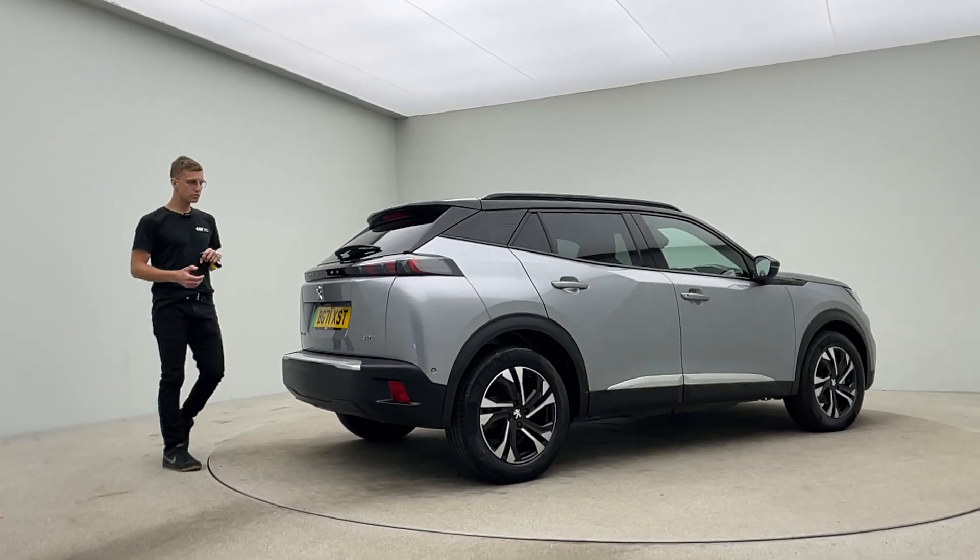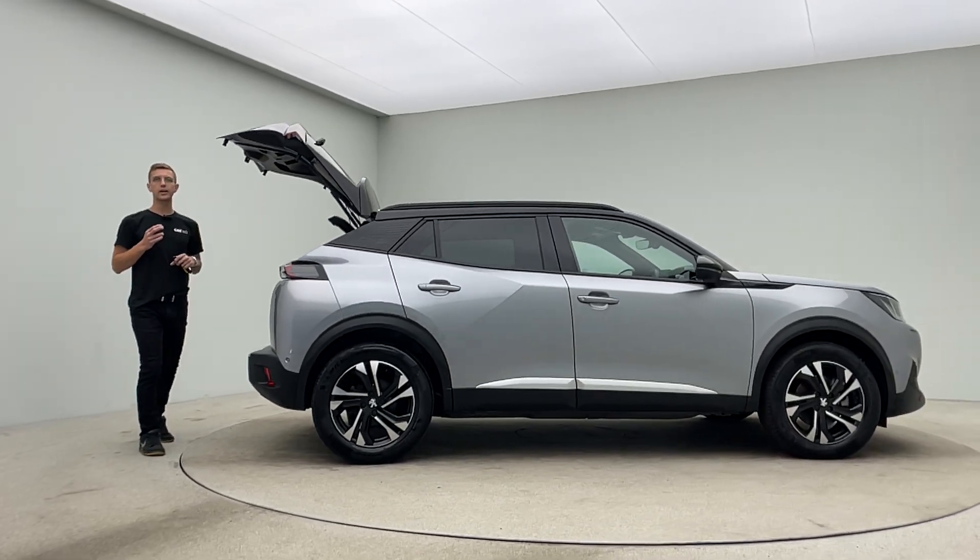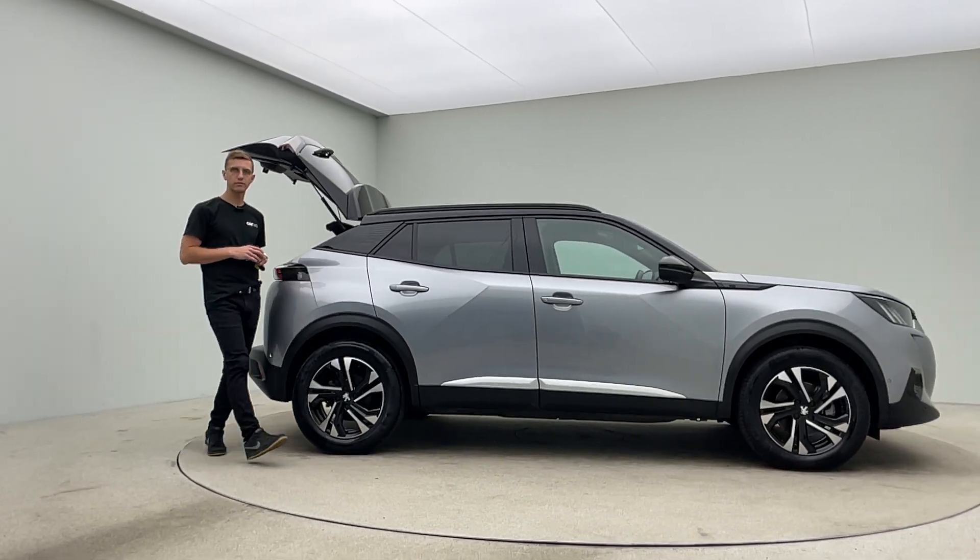Two keys, type 2 charging cable, a 7-day money-back guarantee, and a click and collect and a home delivery option made available to you.